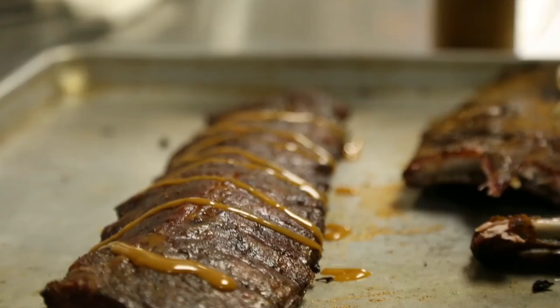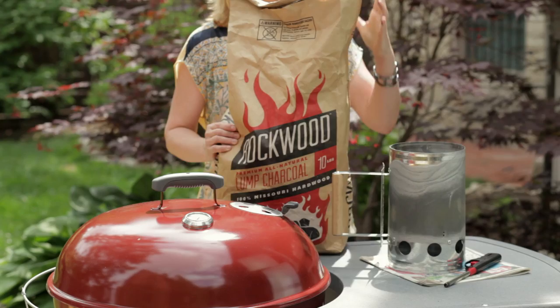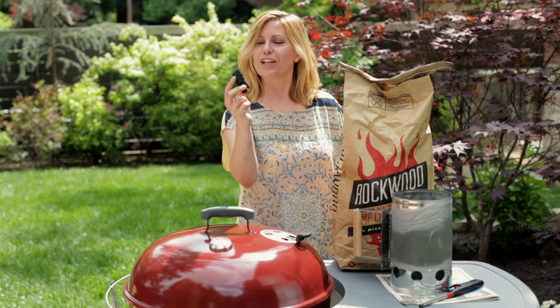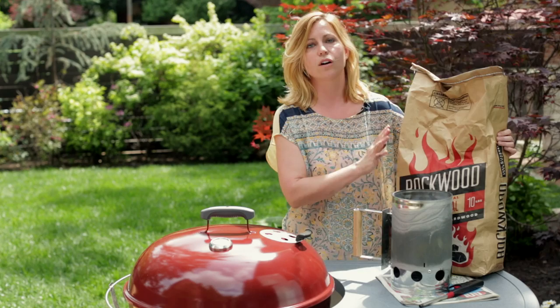I'm in my backyard and we are going to be doing some grilling in this episode. The first thing I need to do is get my charcoal started. I am using a kettle grill and I'm going to be using a chimney starter. Rockwood makes lump charcoal. I'm a little bit dirty from putting my hand inside, but that's because this is real charcoal made only from Missouri hardwoods. Although this barbecue grill has a propane starter, I'm going to be using the chimney because this is what Rockwood recommends for its particular product.